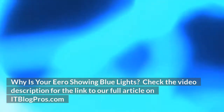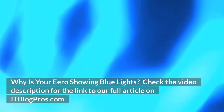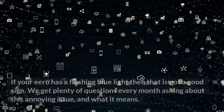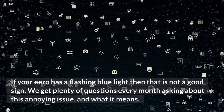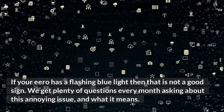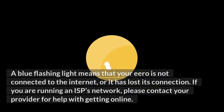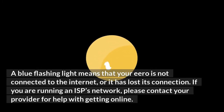Why is your Eero showing blue lights? If your Eero has a flashing blue light, then that is not a good sign. We get plenty of questions every month asking about this annoying issue and what it means. A blue flashing light means that your Eero is not connected to the internet, or it has lost its connection.